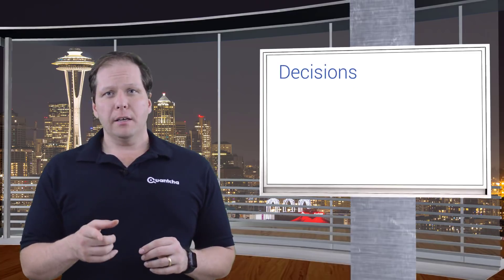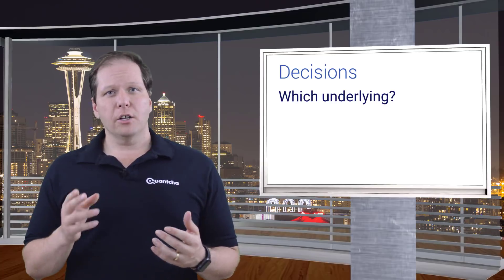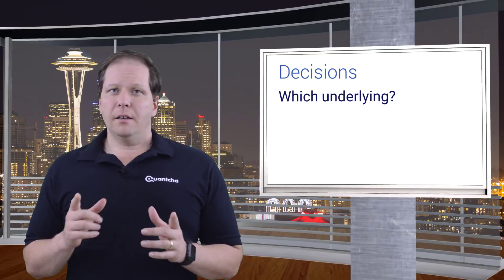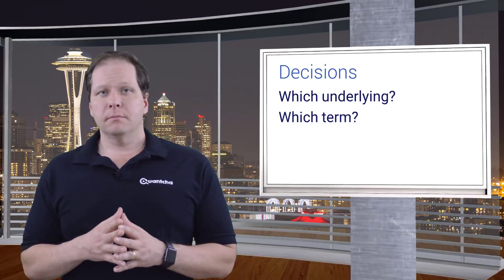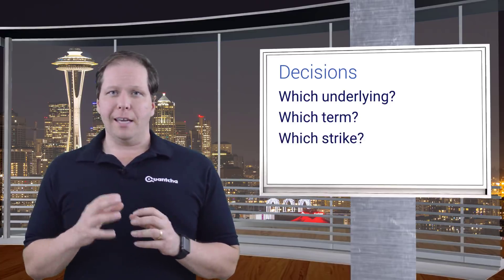The first decision you need to make is regarding which underlying stock you want to trade with. Next, you'll need to decide how far out you want to sell your calls. Finally, you'll need to pick the strike you're selling at.